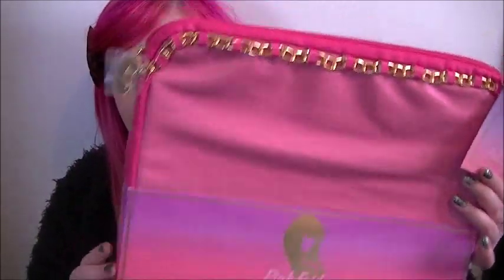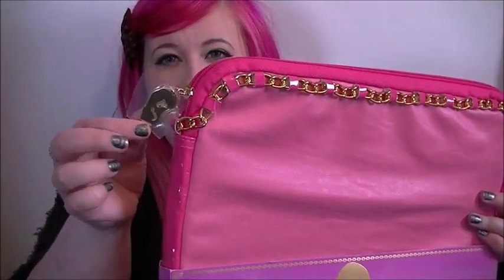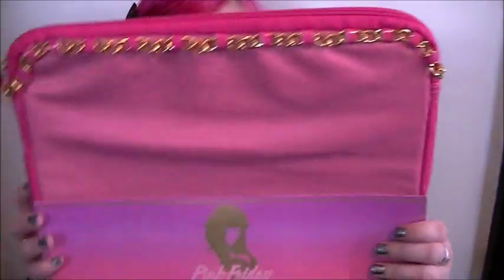It's a massive box — this is the 50ml version. It comes in 30ml and 100ml as well. There are certain selected places where if you order this perfume you get this for free, which is a laptop case. It's got the Nicki Minaj branding on it, so yeah, it's good that you get that for free.